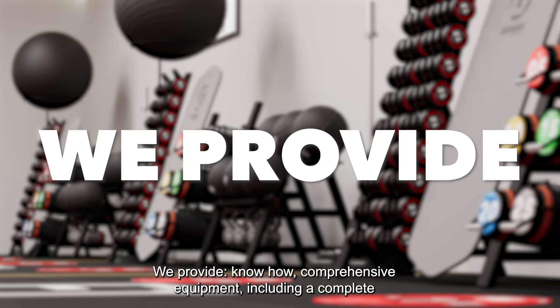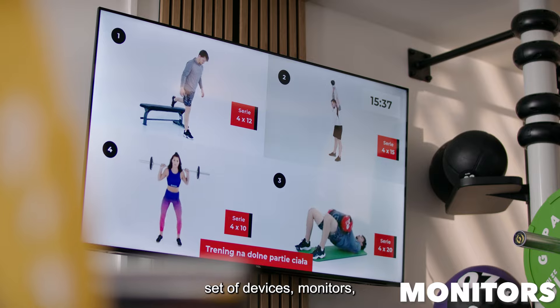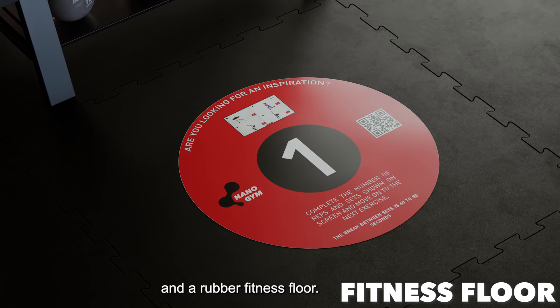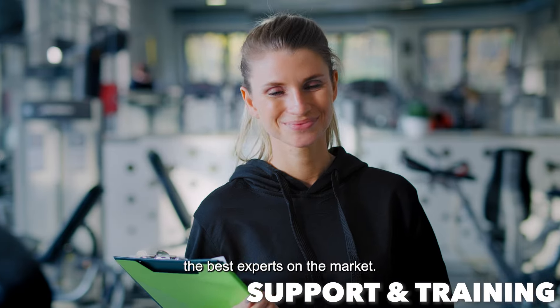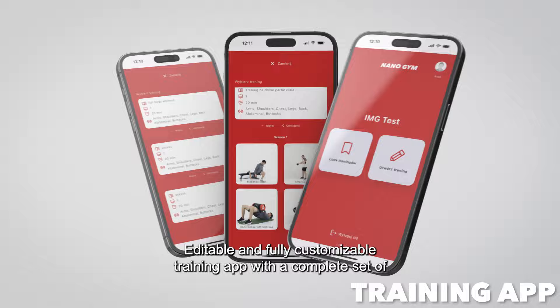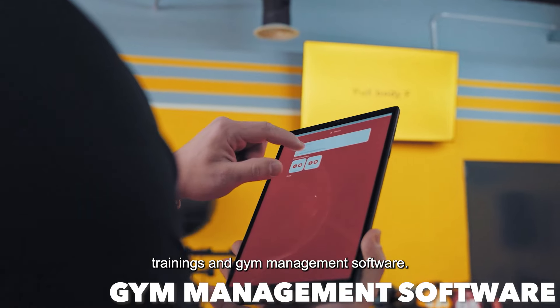We provide know-how, comprehensive equipment including a complete set of devices, monitors, and a rubber fitness floor. Full support and training with all needed know-how gathered by the best experts on the market. Editable and fully customizable training app with a complete set of trainings and gym management software.